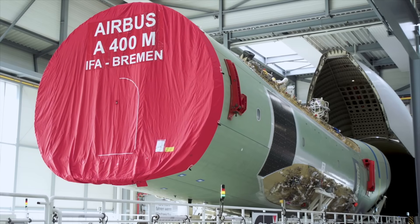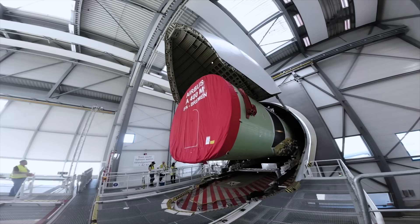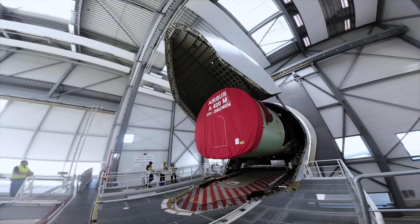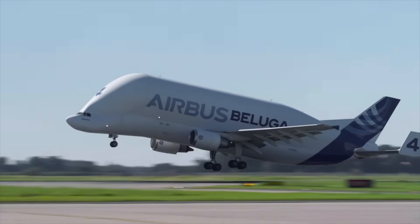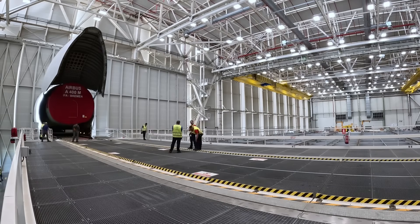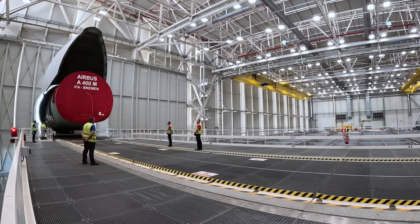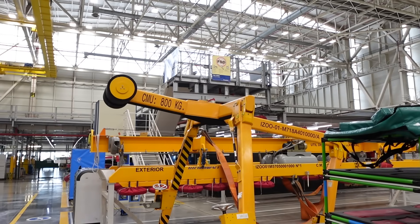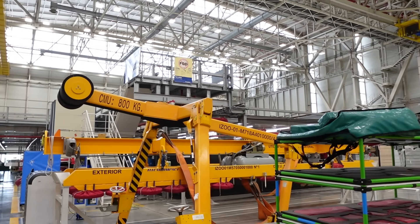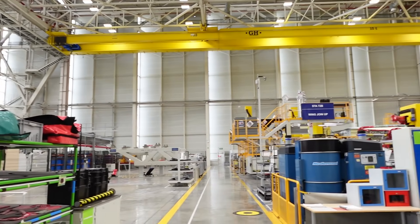Here's how the assembly works. Component parts of the aircraft arrive by Beluga from Airbus facilities all across Europe. As with all Airbus aircraft, different facilities around the continent produce the component parts that are assembled here in Seville. The parts then make their way around the facility in a zigzag pattern through a series of 72 stations where different parts are assembled.